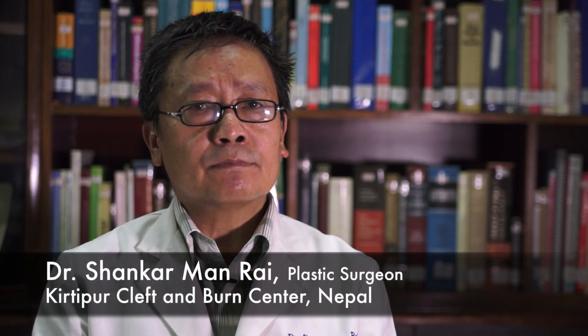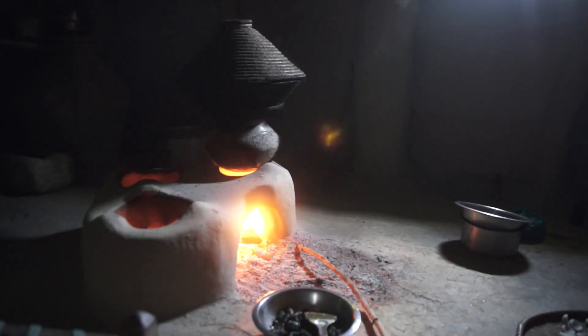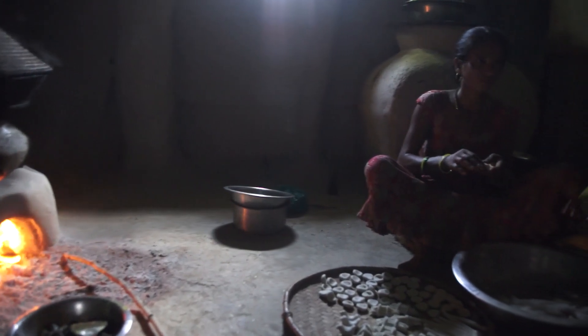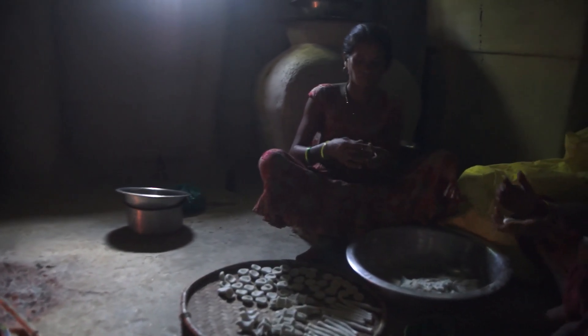In Nepal, about 56,000 people sustain burn injuries every year, according to the Ministry of Health. And the majority of those burn injuries is because of the open fire situation, especially in the villages. The majority of them, when they sustain severe burns, they die.